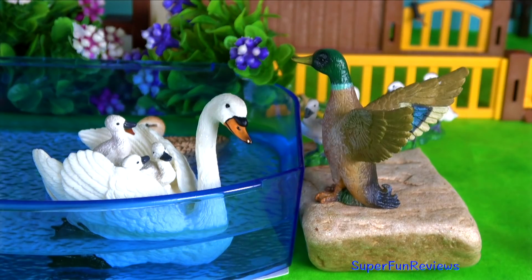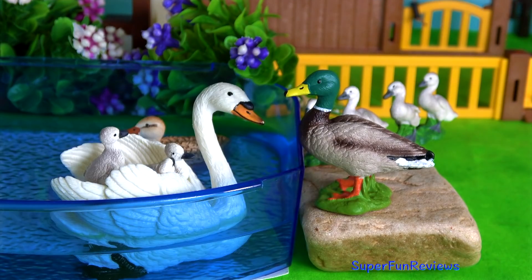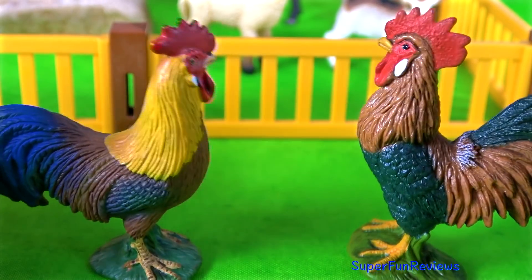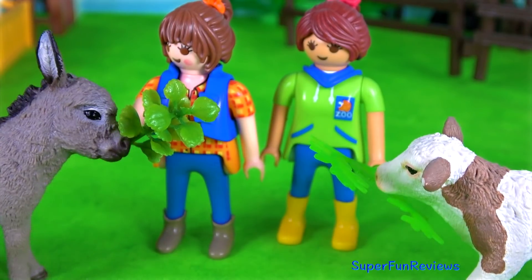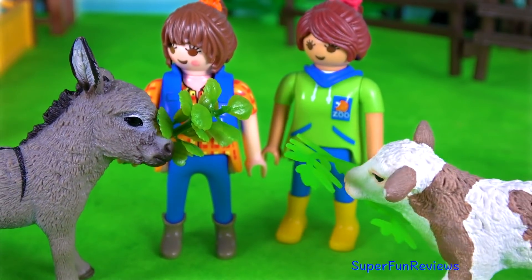A noisy mallard duck. We never need an alarm clock around here.